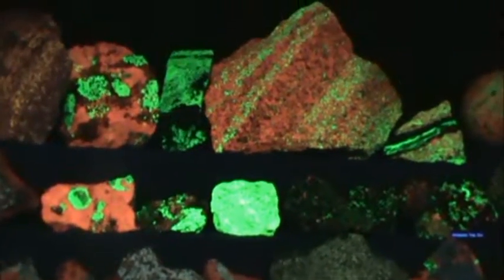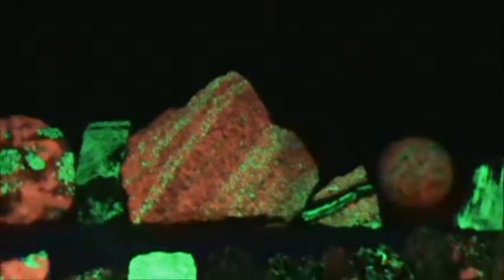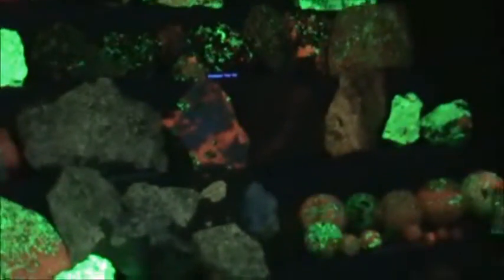Violet light, of course, has the shortest wavelengths on the visible spectrum to human eyes. Oh, I'm sorry, am I getting too scientific? Okay, okay, okay.